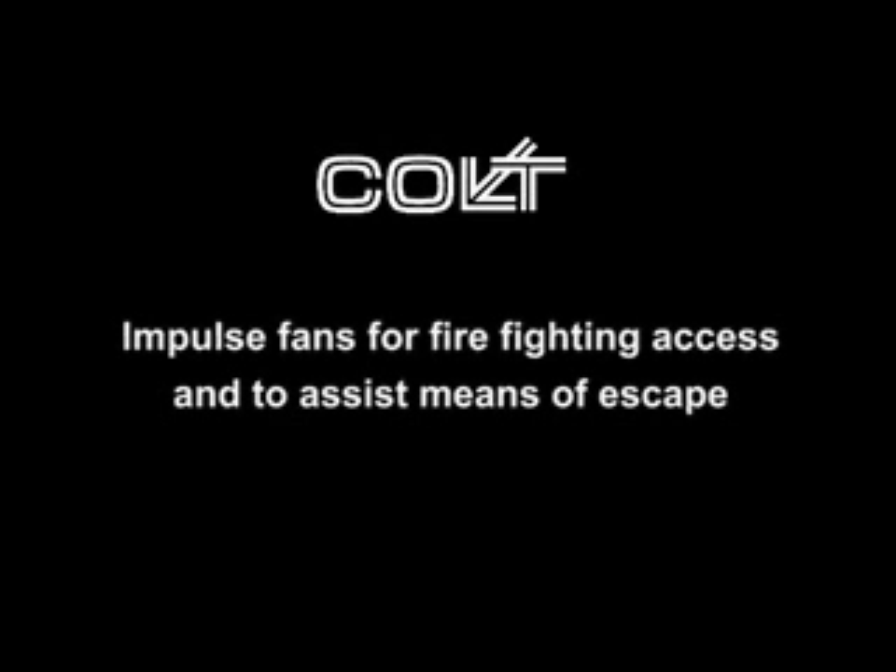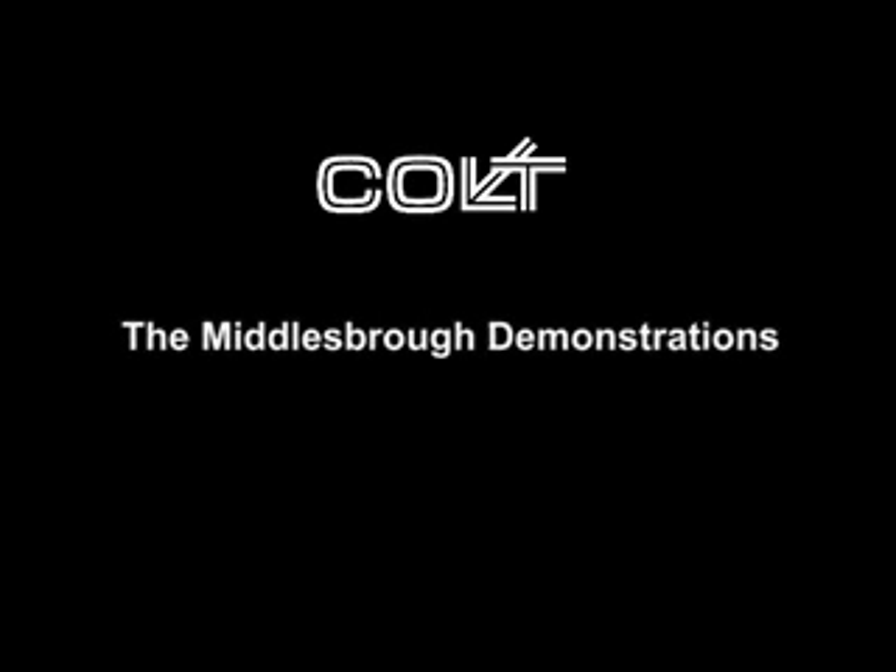Ventilation of basement car parks using impulse or jet fans in conjunction with extract systems is a well-proven method that is commonly used in the UK. In 2004, Colt carried out a series of demonstrations in a car park in Bristol to show that such a system is at least equivalent to the ducted mechanical extract systems detailed in approved document B.